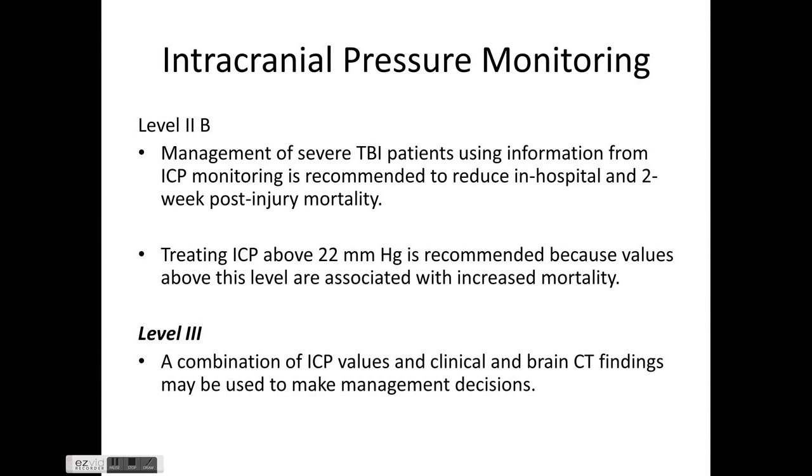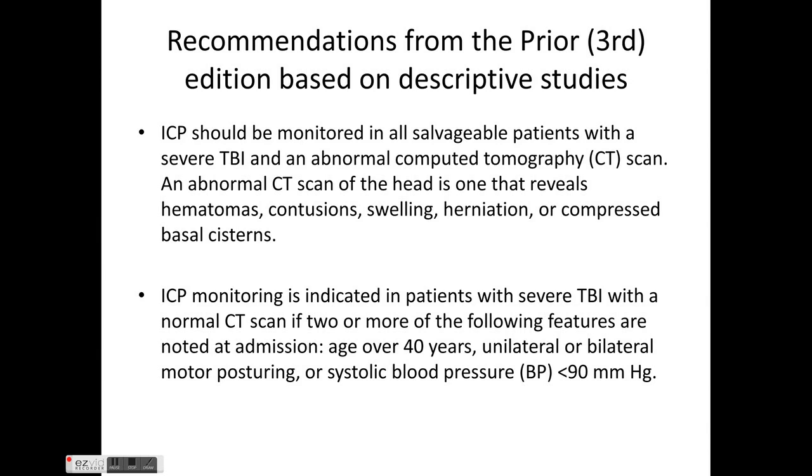For ICP monitoring, Level 2b evidence recommends management of severe TBI using ICP monitoring information to reduce hospital and two-week post-injury mortality. Treating ICP greater than 22 mmHg is recommended. Level 3 evidence supports combining ICP values with clinical and brain CT findings for management protocols. In severe TBI with GCS of 8 or less and abnormal CT scan, ICP monitoring should be performed.